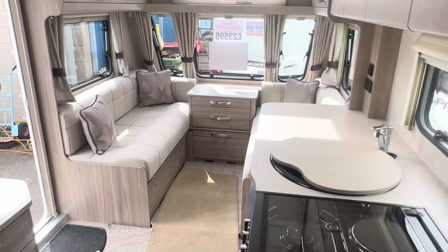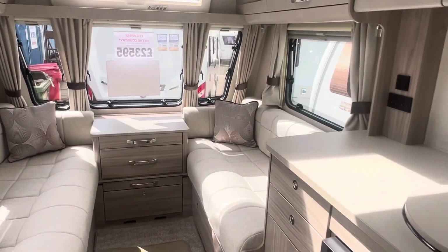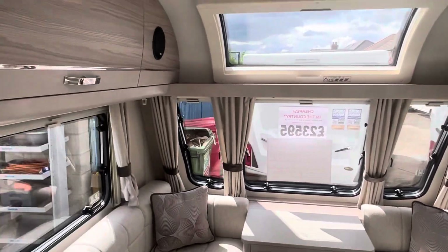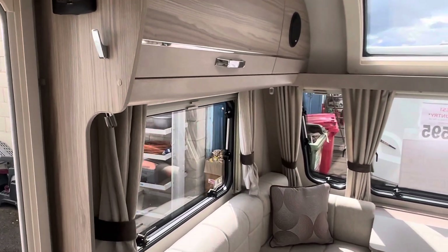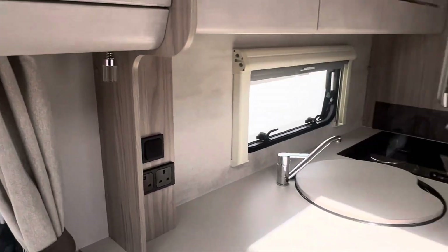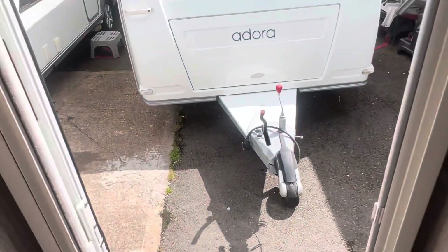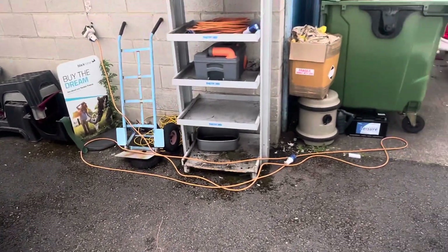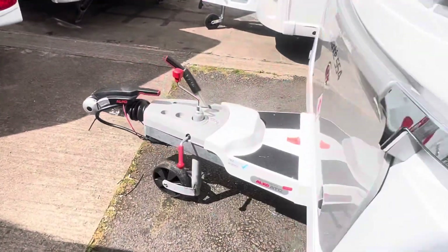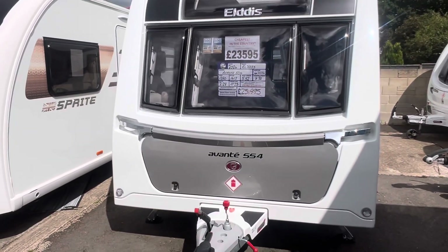So at £23,595 — why buy new? It's the cheapest in the country. Comes included with a PDI service, valet, warranty and demonstration, and it's in like-new condition — like it's just rolled off the production line. This is a fantastic opportunity to purchase a less-than-12-month-old caravan on a 2024 registration. You're saving yourself a hell of a lot of money compared to buying brand new.